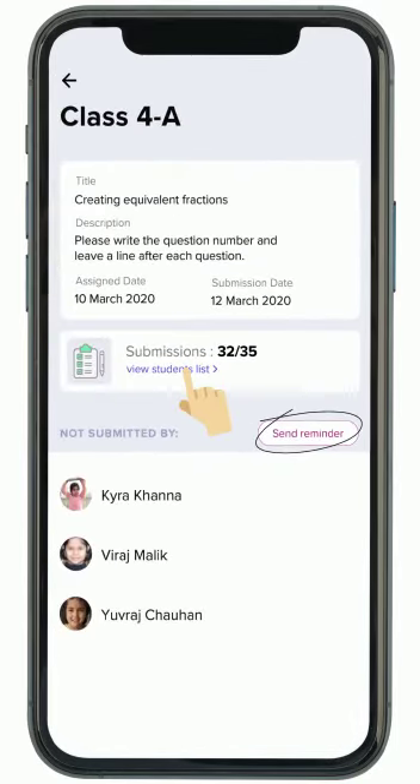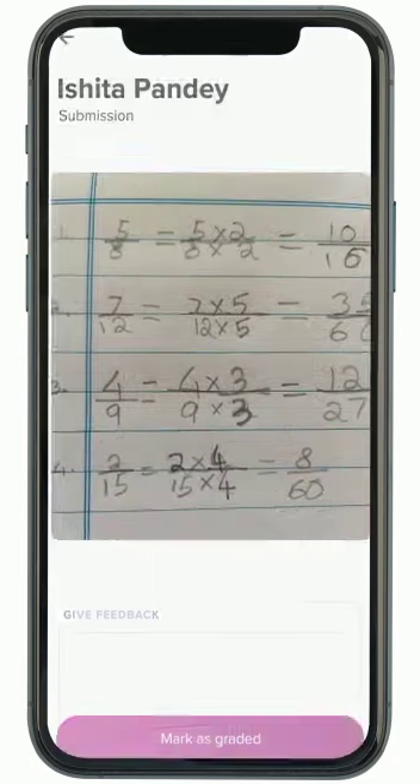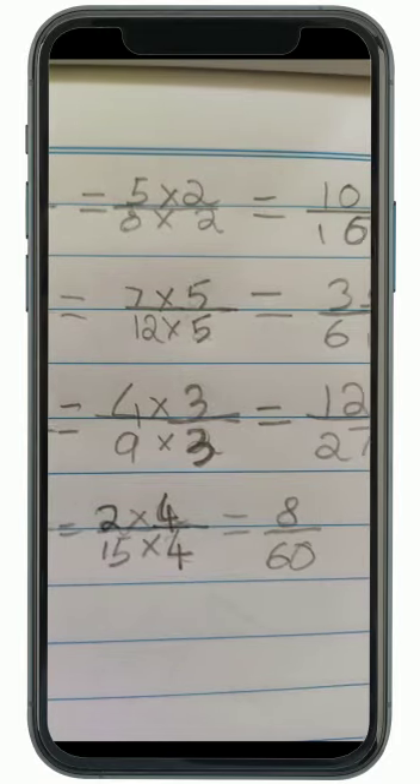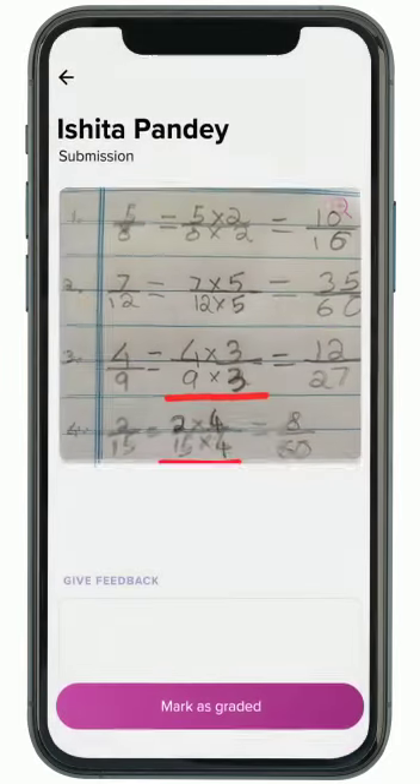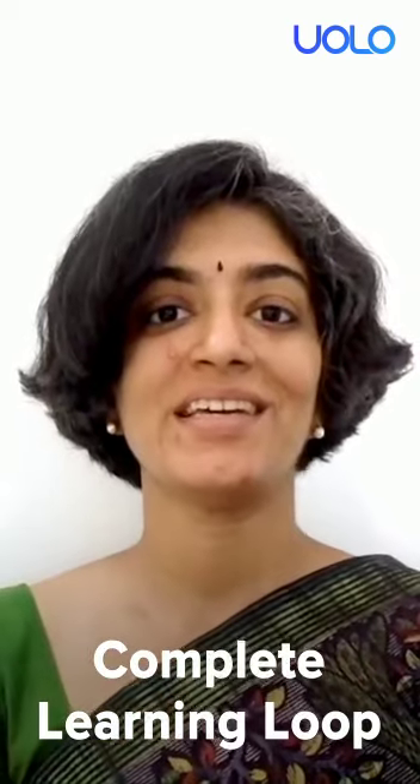Teachers can also send reminders to students who have not submitted their assignments. All submissions are stored online, which means teachers can grade them and provide feedback anytime at their convenience. Individual feedback is conveyed to the respective students. With this, the learning loop is complete — teachers assign homework, students submit it, and teachers give feedback.